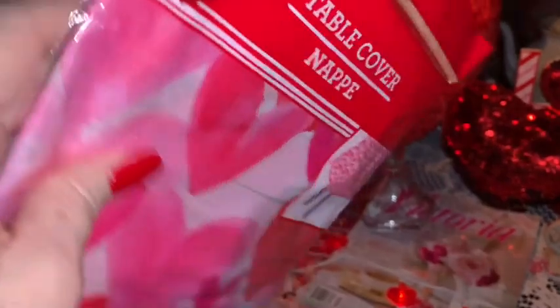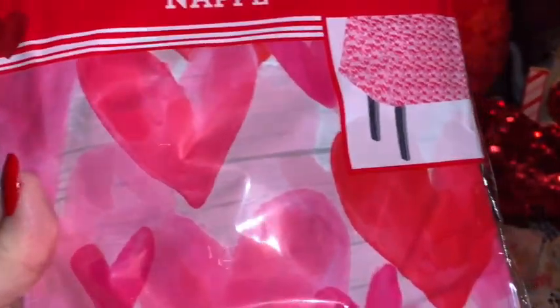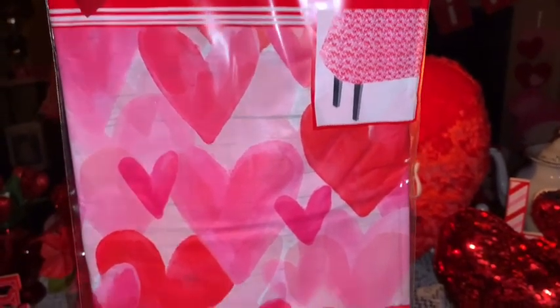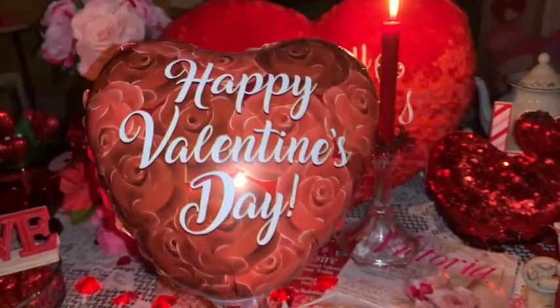Next from Dollar Tree I picked up this little disposable Valentine's tablecloth. It's a plastic one and I just thought it was pretty — the pink background with all the different colors of pink and red hearts. It's just like that all over, and I'm going to take this with us on our little weekend getaway. I'll probably cover the table wherever we're staying and we'll have a little dessert and our little grape juice drink.